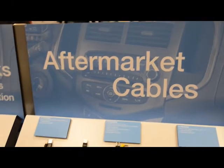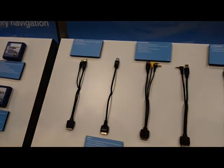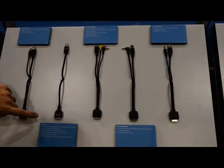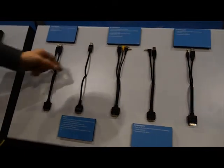This is our PAC connectivity panel showing our aftermarket audio connection cables for iPod and iPhone, including the new IS9413 from iSimple. The square premium USB cable with locking connectors is made for the car.